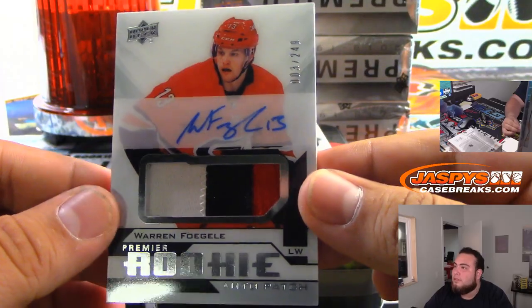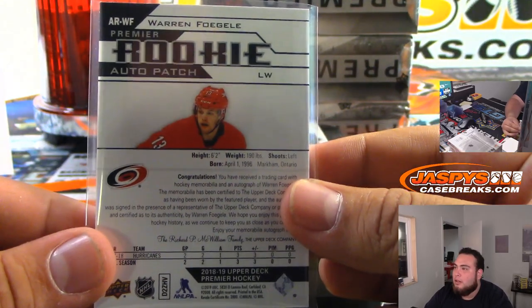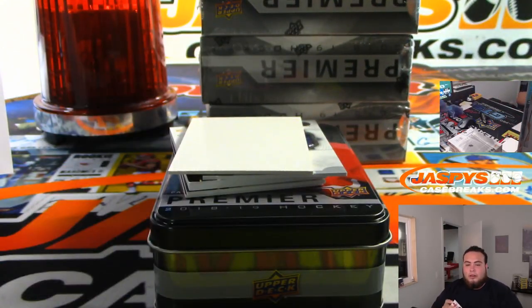Warren Fogle, numbered to 249 — nice three-color patch, was kind of a nice playoff player for the Hurricanes. There you go, that's Hurricanes. Derek Slavik.